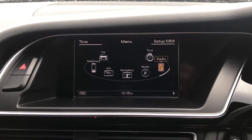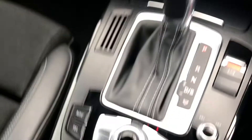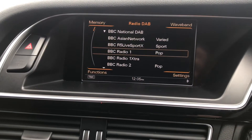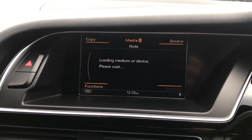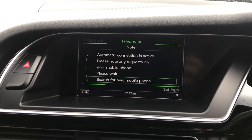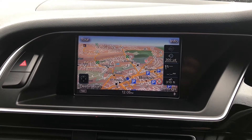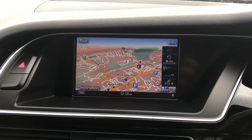Looking through the middle, the central display is controlled by the buttons and the scroller just below. By using the scroller you can flick through many different radio stations. With the Bluetooth function you can listen to your own music as well as take phone calls. This Audi does have navigation which is really clear and easy to use, and with the scroller you can zoom in and out which is very responsive.